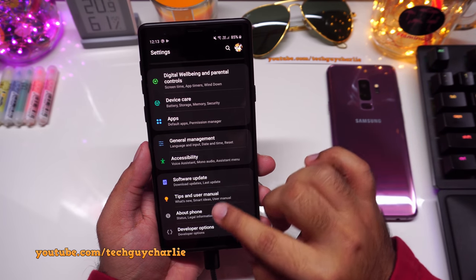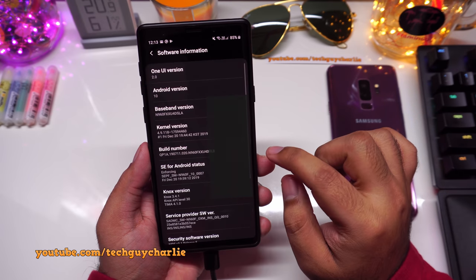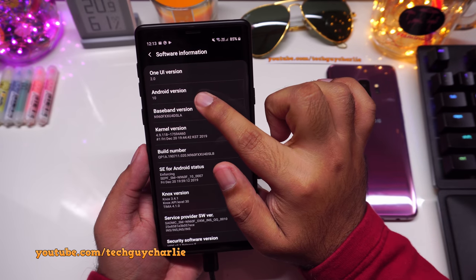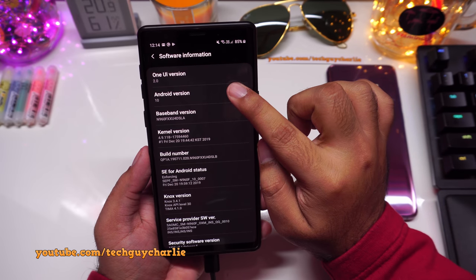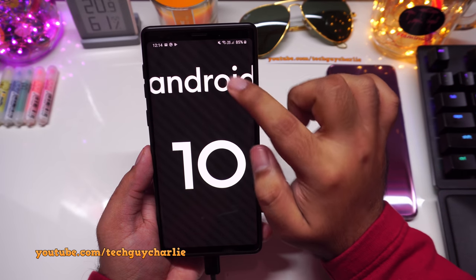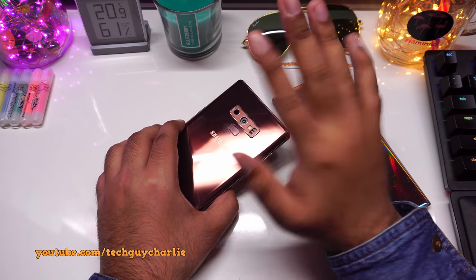Go to Settings, scroll down, tap About Phone, then Software Information. You can see One UI version 2 and we are running Android 10. If you repeatedly tap Android Version you will see an Easter egg — you can move the elements around.